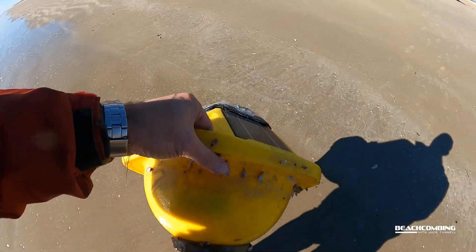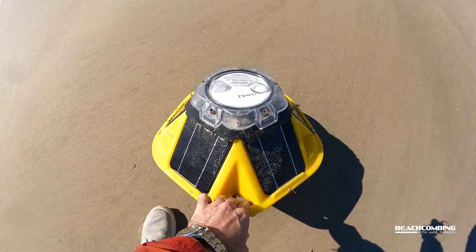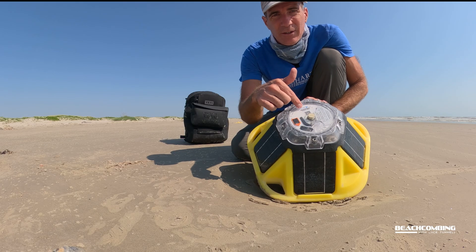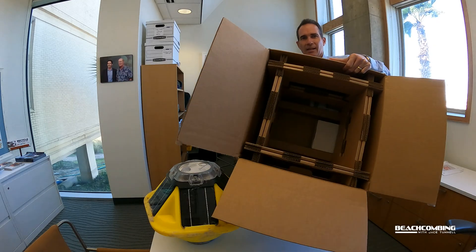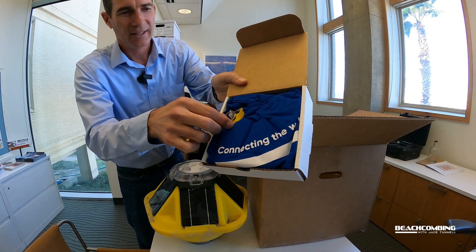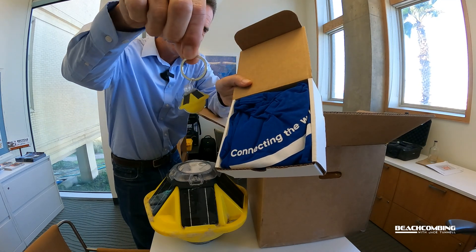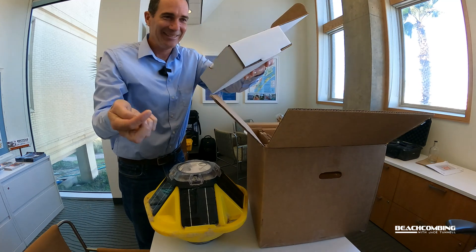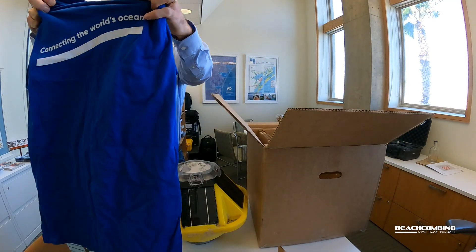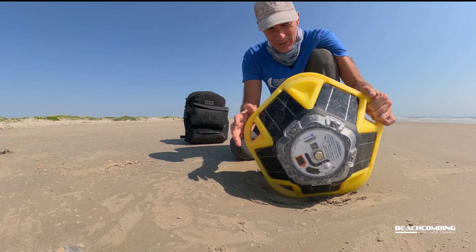This is probably the fourth or fifth one I've found over the years. What I'll do is contact the company, give them the serial number that's on here, and then they'll send me a box. There's actually a prize — they give you a t-shirt that says SOFAR and a little keychain. What I'm really hoping for is maybe they'll send some cash — I'm kidding, it's for science, it's all for the good.